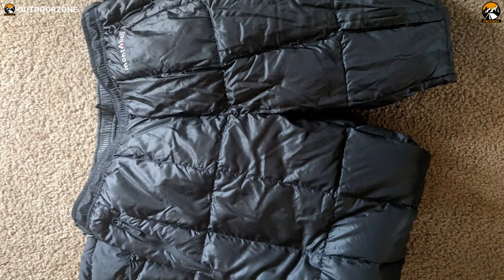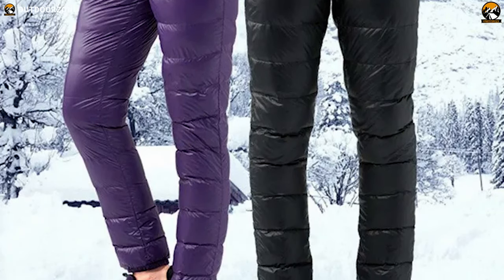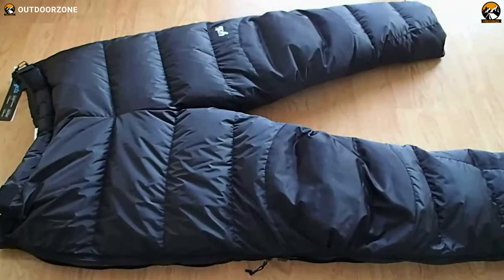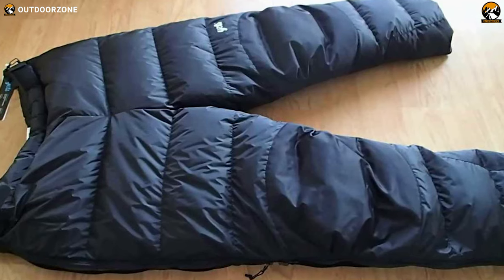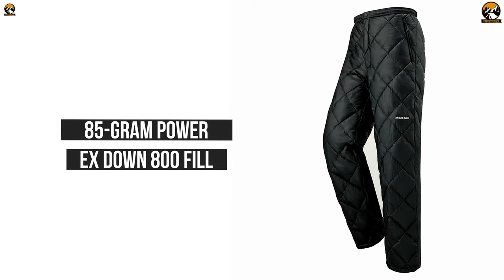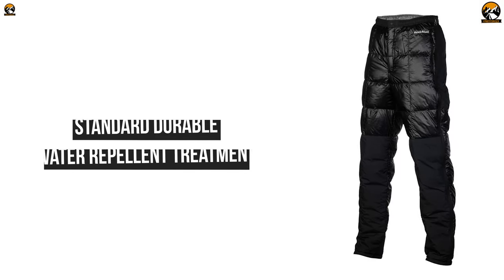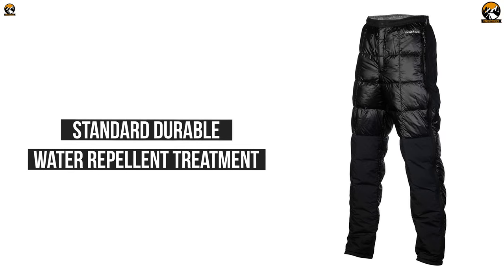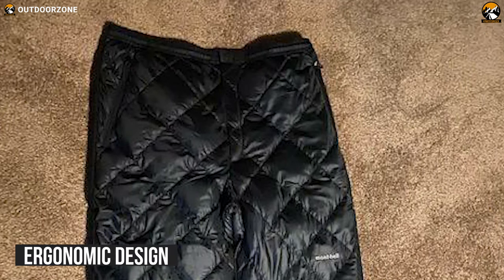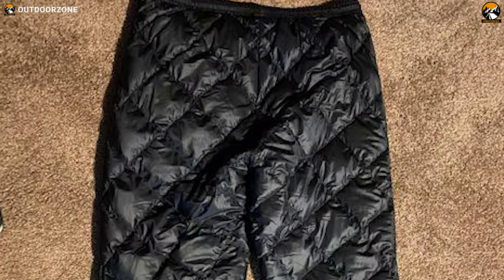Introducing the Montbell Light Down Pants, the overall best down pant on our list. It is packable, ultra-light, and keeps the legs toasty even in frozen environments. Made from 10-denier ballistic air-light nylon ripstop, this 201-gram down pant material is pretty durable so you can move freely without worry. It is packed with 85-gram Power EX Down 800 fill that provides ultimate insulation all day long, keeping your lower body toasty from chilling winds. Its standard durable water-repelling treatment prevents water from getting in, so when you're focusing on your winter sports you don't need to worry about moisture. With an ergonomic design, these down pants conform to the body and reflect body heat, and its elastic drawcord provides an adjustable fit at the waist so it won't fall when you're sloping or running.